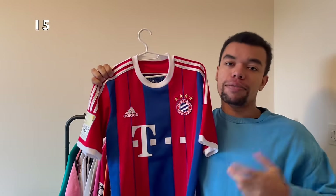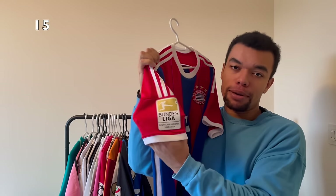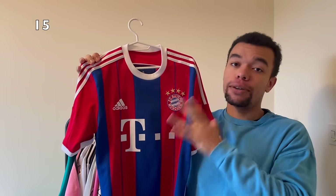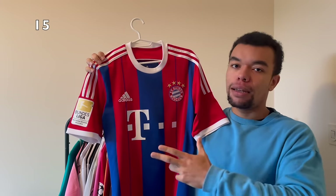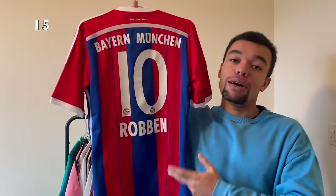The next shirt is the Bayern Munich 14-15 home shirt. It's a size small so unfortunately I cannot fit in it, but it does have a clean golden Bundesliga winner badge. The design for this Bayern Munich home shirt is peculiar - it's got like these red and blue stripes, and usually Bayern Munich home shirts are all red. That's exactly why I appreciate this shirt. On the back I got a legend from my country, Robben number 10.